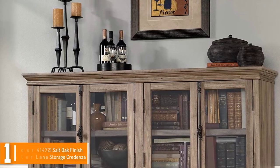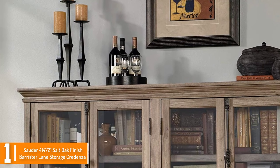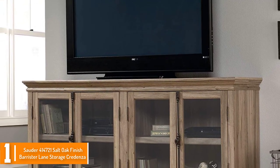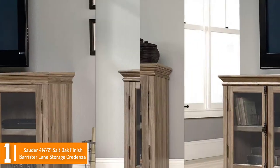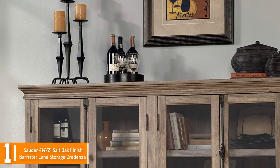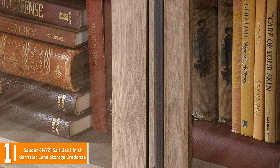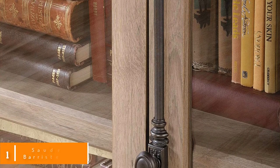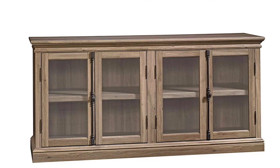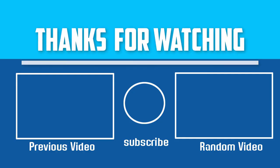And finally at number 1, we have the Sauder 414716 salt oak finish Barrister Lane storage credenza. This timber cabinet features a strong layout with safety tempered glass doors. The cabinet has adjustable shelves so you can easily store all your paperwork. Its design gives the room more character. Tired of your living room looking boring and bland? Add some style with this credenza from the Barrister Lane collection. It accommodates up to an 80-inch TV, making it perfect for entertaining family and friends. It features framed glass doors, two adjustable shelves, and an enclosed back panel with cord access, finished in an eye-pleasing salt oak.